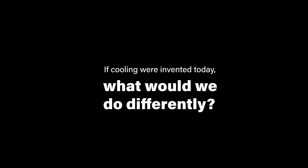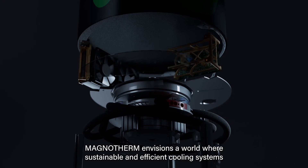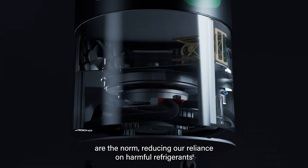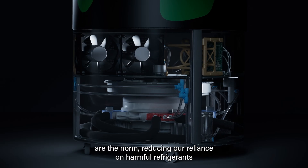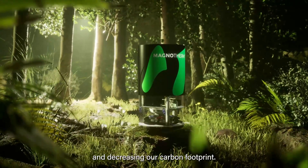If cooling were invented today, what would we do differently? Magnoterm envisions a world where sustainable and efficient cooling systems are the norm, reducing our reliance on harmful refrigerants and decreasing our carbon footprint.